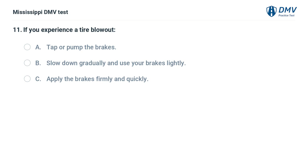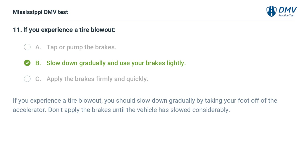If you experience a tire blowout: A. Tap or pump the brakes. B. Slow down gradually and use your brakes lightly. C. Apply the brakes firmly and quickly. Answer: B. Slow down gradually and use your brakes lightly. If you experience a tire blowout, you should slow down gradually by taking your foot off the accelerator. Don't apply the brakes until the vehicle has slowed considerably.